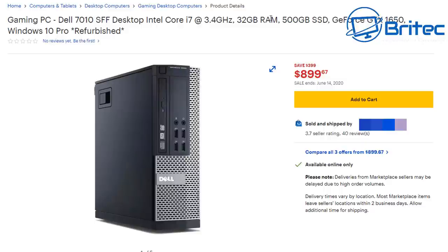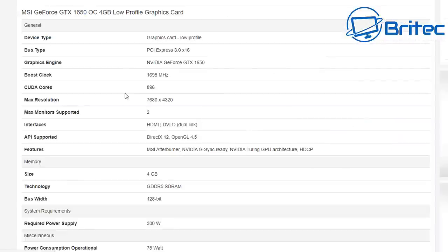32GB of RAM is complete overkill — you'll probably never utilize all of that in this little system. Yet they're asking $899.67, which is really too much. The GTX 1650 needs a recommended 300-watt power supply according to Nvidia themselves, but the Dell 7010 small form factor only has a 240-watt power supply. I've used GTX 1050 Tis in these and they do work, but I wouldn't recommend it for long periods — 75 watts of operational power for that 1650 card and recommended 300 watts is a real concern.